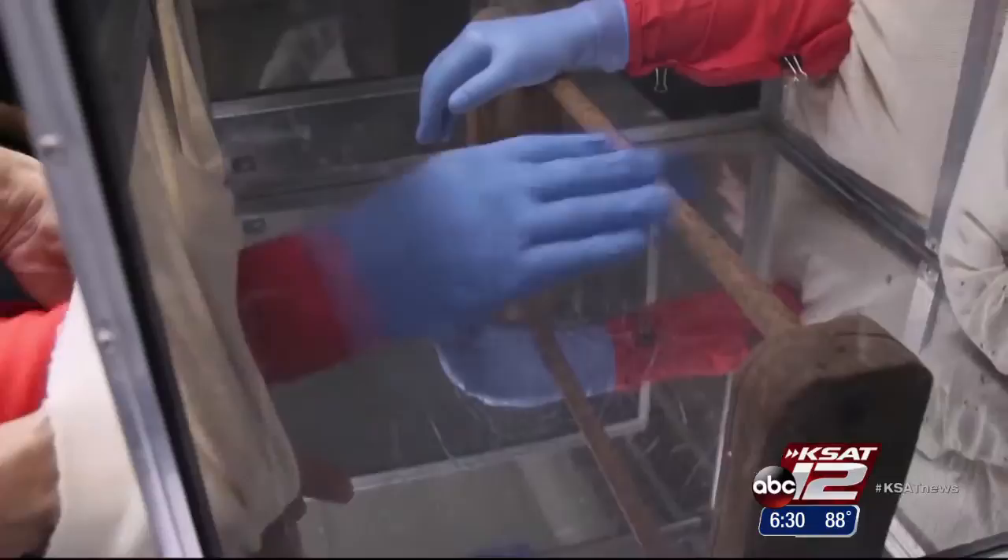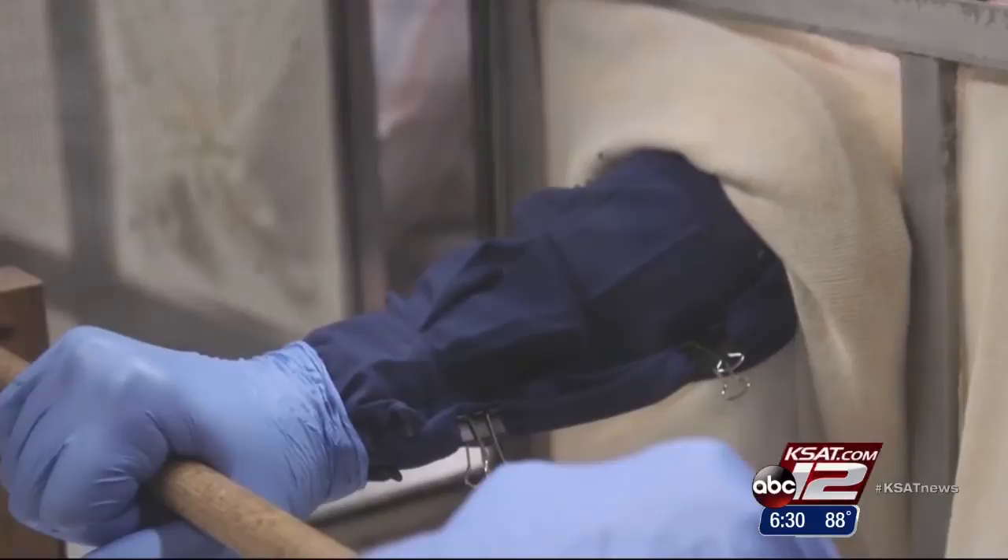Consumer Reports put them to the test. Volunteers put their arms into cages with 200 mosquitoes. All of the permethrin-treated clothing that was tested did stun or kill many mosquitoes that landed. But none of them were foolproof at preventing bites.